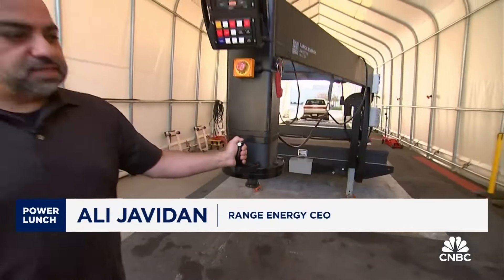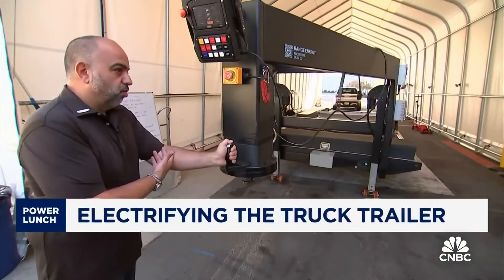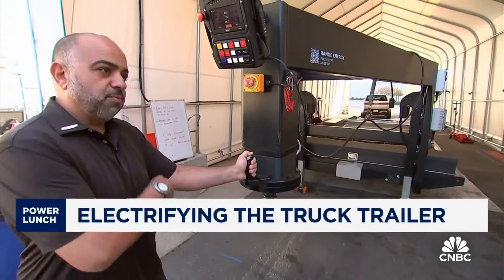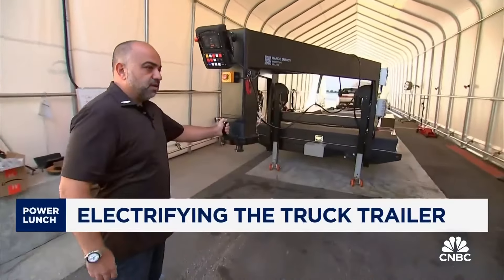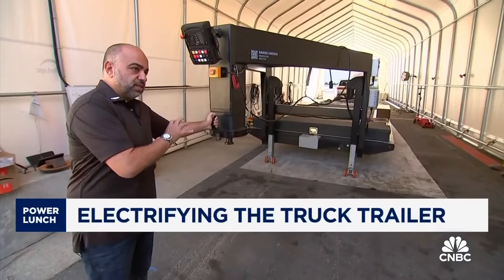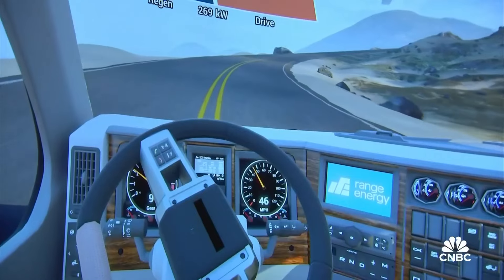When I push this button to activate the system, the trailer follows me. It doesn't matter if I'm an old Peterbilt semi-truck or a brand-new Tesla semi, or just me pulling on it with the system activated. The trailer's mission is to make itself feel weightless.